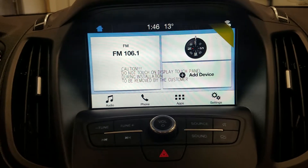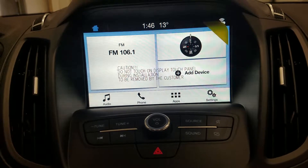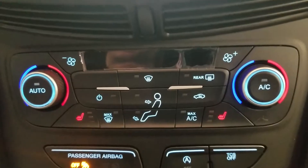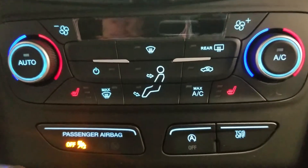Looking ahead you'll notice we have our SYNC 3 touchscreen display which allows for audio control, phone connectivity and other apps including Apple CarPlay and Android Auto. Underneath we have our dual zone climate control area which includes air conditioning and heating throughout our entire cabin, as well as heated seats for both driver and passenger. We also have a smart charging USB port with a 12-volt adapter.